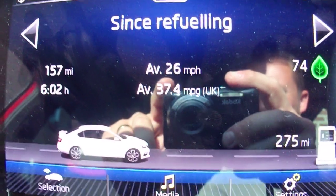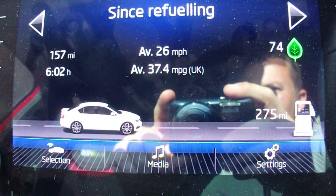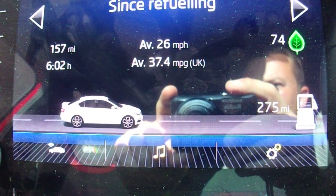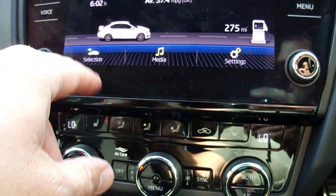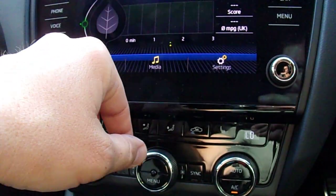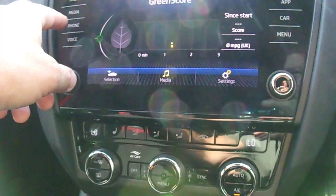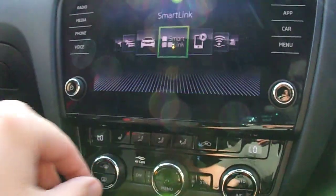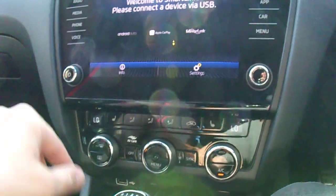We're getting an average of just over 37 miles to the gallon. I think it's got a top speed of about 155, but where are you going to get to try that — unless you're in Germany, of course.